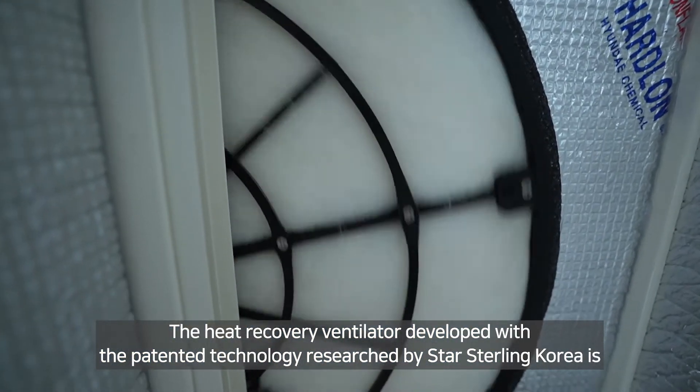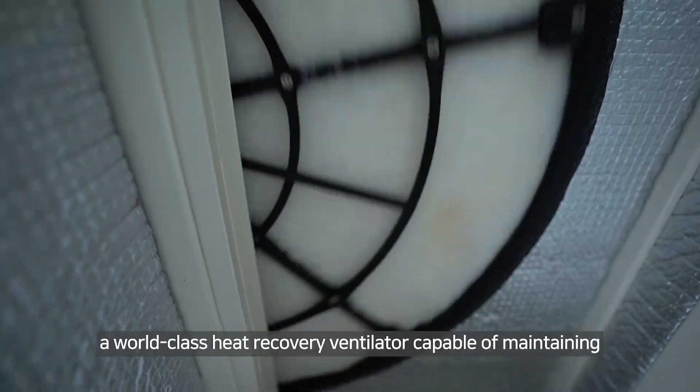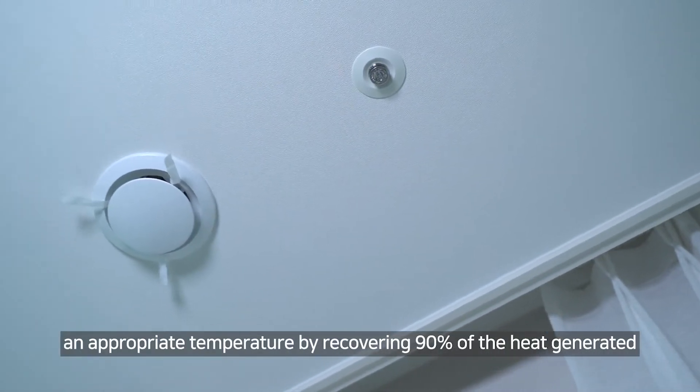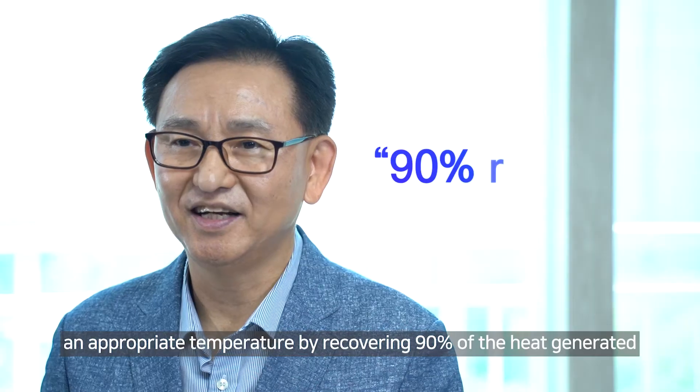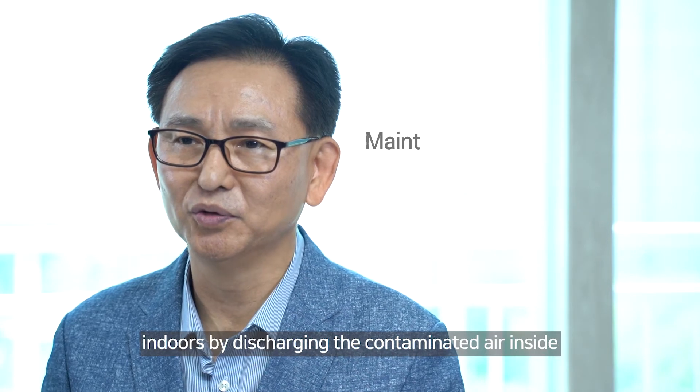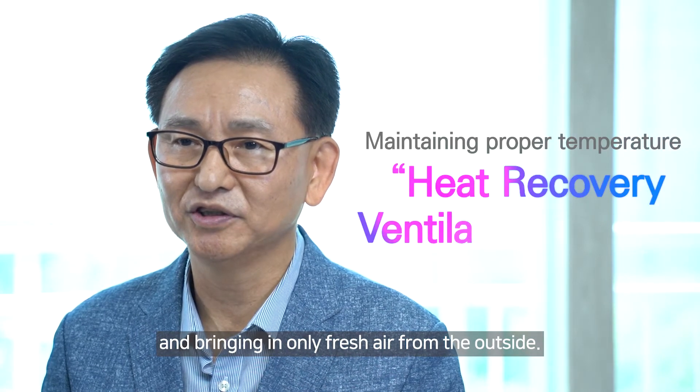The heat recovery ventilator, developed with the patented technology researched by Star Sterling Korea, is a world-class heat recovery ventilator capable of maintaining an appropriate temperature by recovering 90% of heat generated indoors, while discharging the contaminated air inside and bringing in only fresh air from the outside.